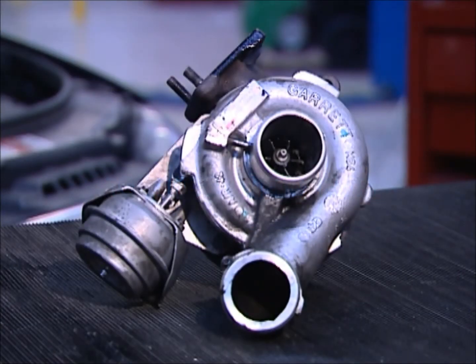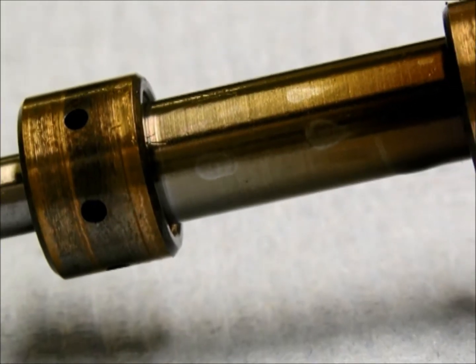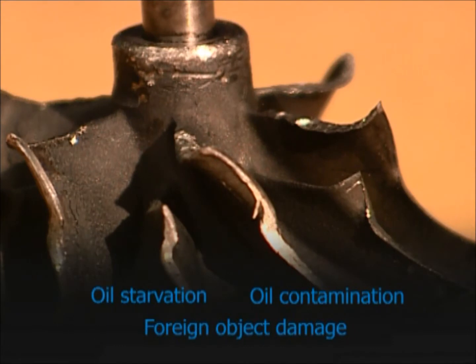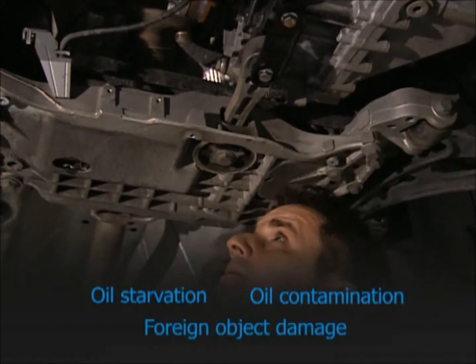Turbo failure is a reasonably rare event. The problem usually lies elsewhere with the engine. More than 95% of failures are caused by the three turbo killers of oil starvation, oil contamination, and foreign object damage. In the vast majority of cases, the problems are oil related. Therefore, it's vital to check the lubrication system before you replace the turbo.